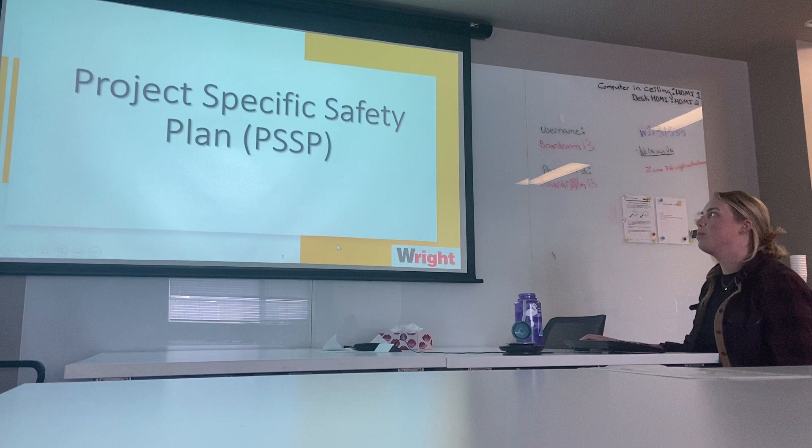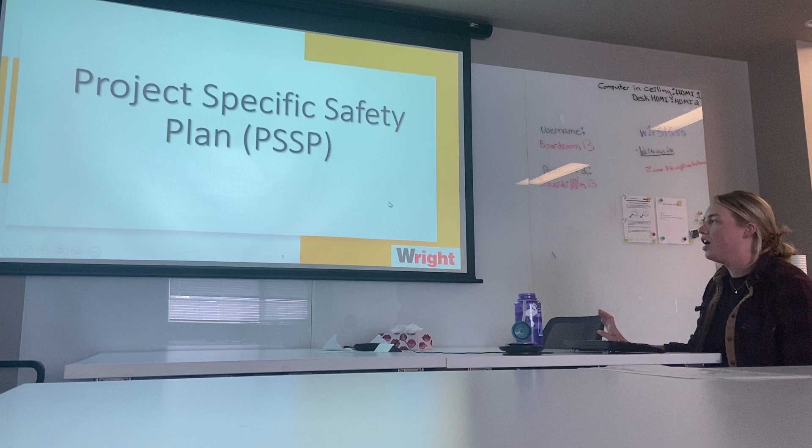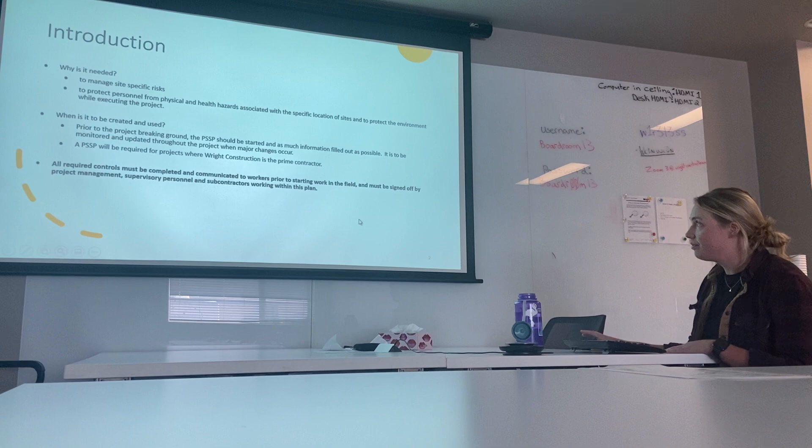Good morning. We're here today to talk about the project specific safety plan, or PSSP. This is a document that the safety team has developed. It is basically an amalgamation of our safety manual with our safety board — all the safety documentation posted in the site trailers has been made into one document.